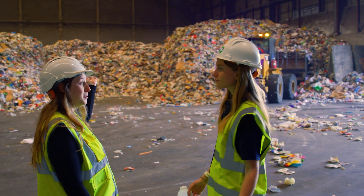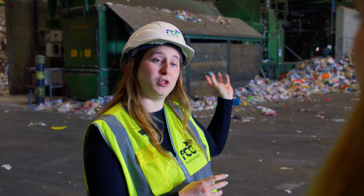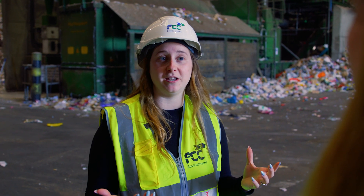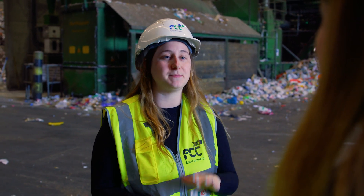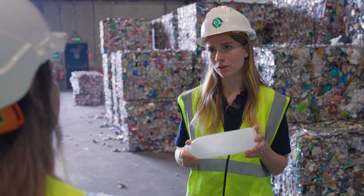So this is our input bay. All of the household recycling from our three councils gets brought in here and starts its journey through our materials recycling facility, where we turn it into separate commodities of material — so plastic, paper and metal. And one of those plastic types is HDPE Natural, which is what this milk bottle is made of.